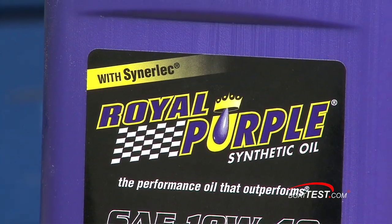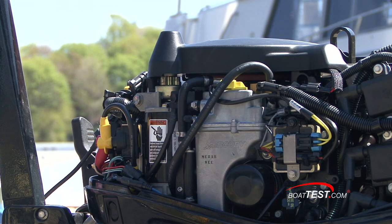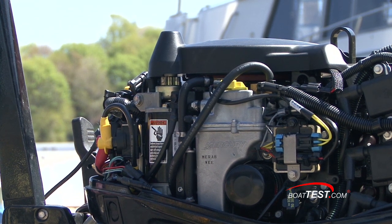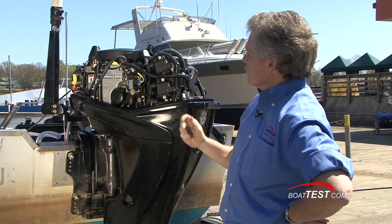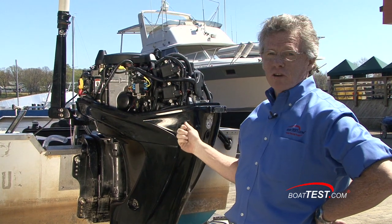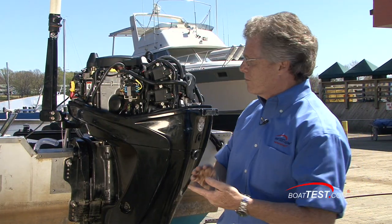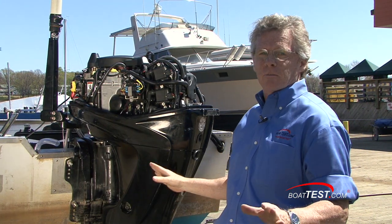We've tested it on inboards before; today we're going to test it on an outboard. We found a yard boat with a Mercury 40 EFI 4-stroke and it's got 400 hours on it. We're going to run it up, find out what the parameters are with its existing oil, then change it and run it up again. We've got the hose connected to it so we're not going to have anything on the water, no waves, nothing like that affecting our parameters.